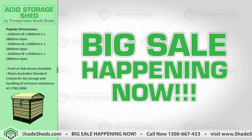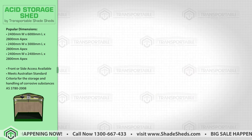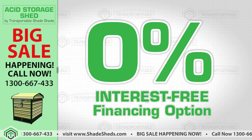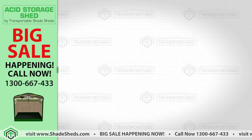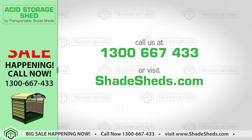What are you waiting for? Big sale happening now. Short on cash? 0% interest-free financing option available. Call now for the best deals and prices: 1300-667-433, or visit Shadesheds.com.